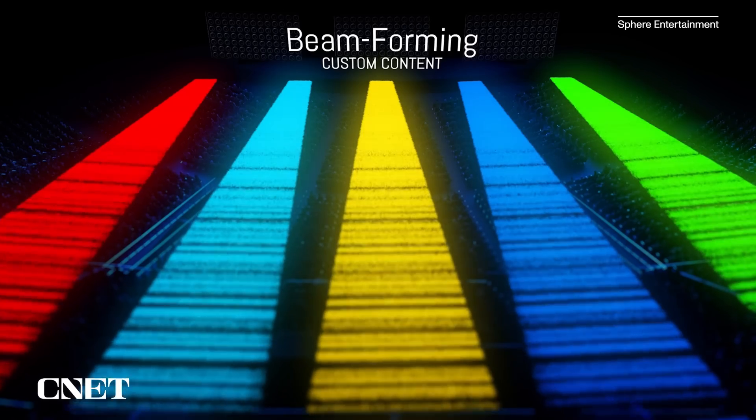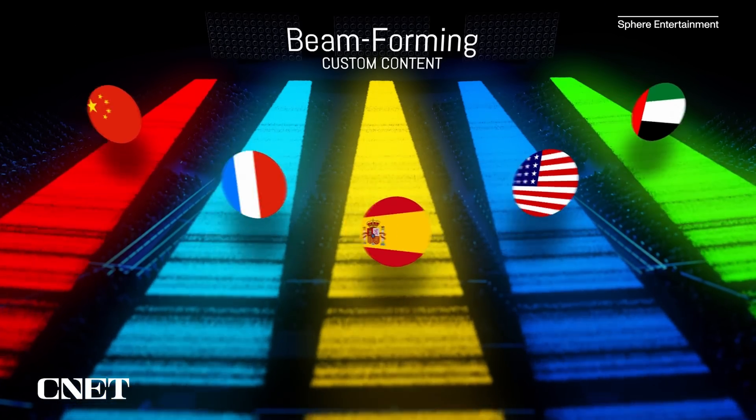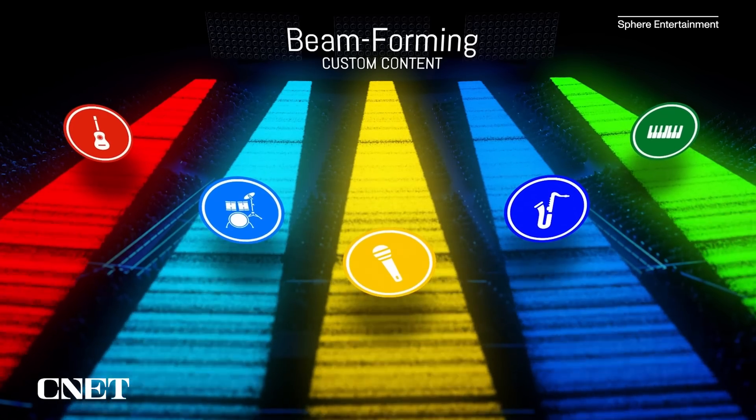In one of the demos, they applied this to languages — depending on where I stood, I could hear the audio in English, Chinese, or Arabic. I also heard it applied to music, with different areas in space highlighting different instruments. And there was a demo that made it sound as if an actor was walking towards me and speaking right into my ear.